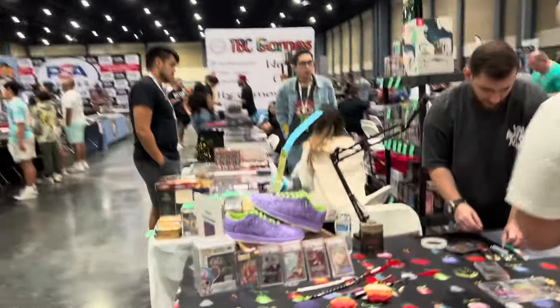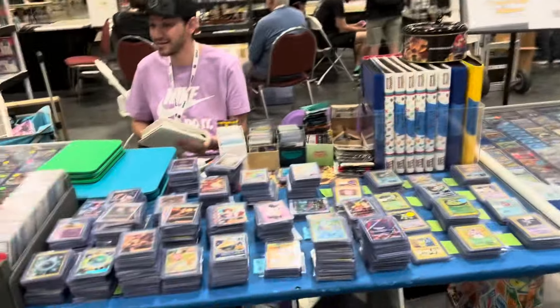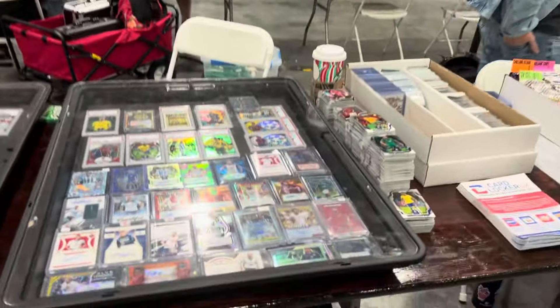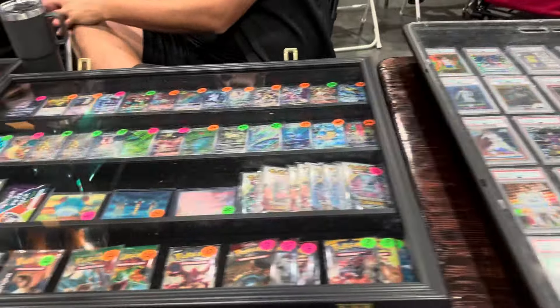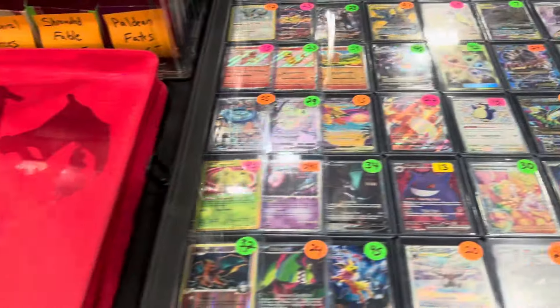Got some autographs and stuff over there. Let's keep looking at some of the cases here. Again, this is all the Pokemon area in here. We got a lot of Pokemon here too. This whole section is Pokemon and we got some soccer stuff over here. I'm going to try to follow up a little bit with the vintage.